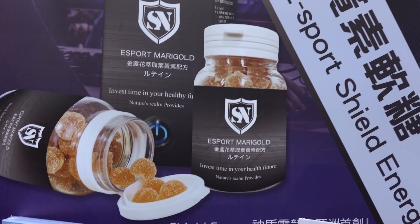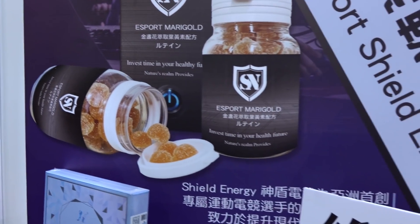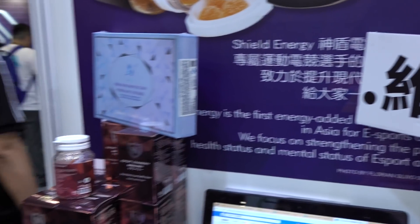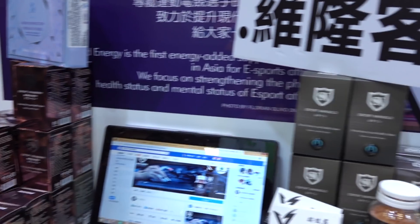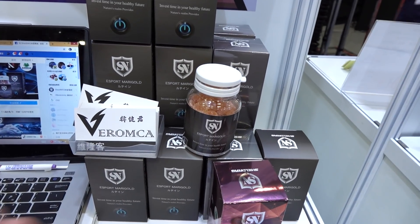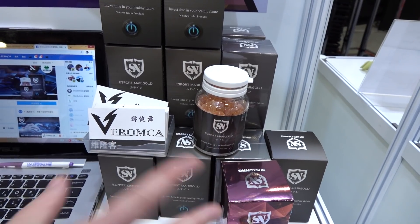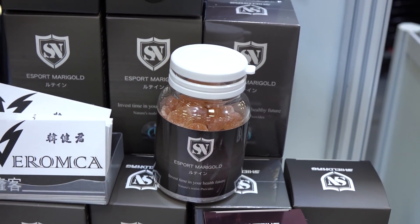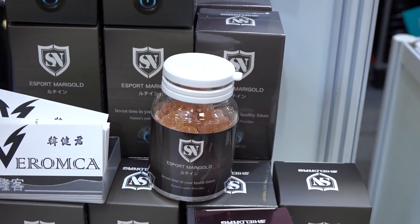We take multivitamins all the time, but maybe if it's marketed for gamers they'll actually take it — that's the only way to get healthy, you know? So this is Shield NRG. What these guys do is they've made some gummies geared towards gamers that help promote energy and keep you playing. This one here — the marigold orange flavor — is more geared towards promoting eye health as well as energy, to give you a nice little boost.